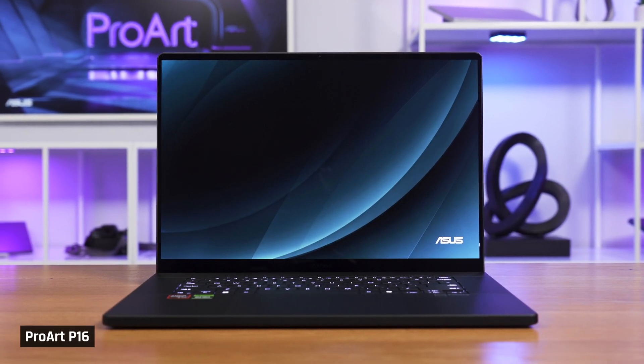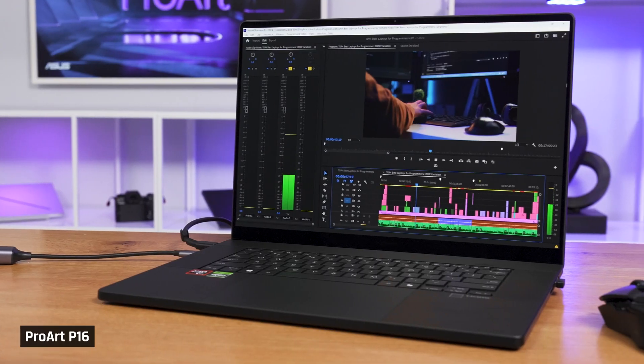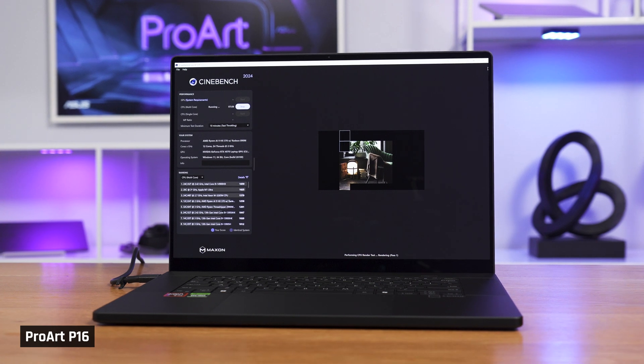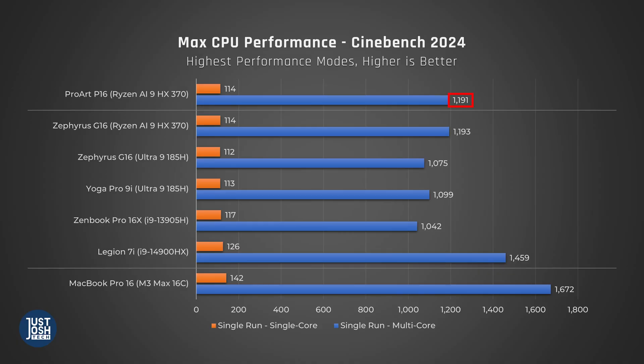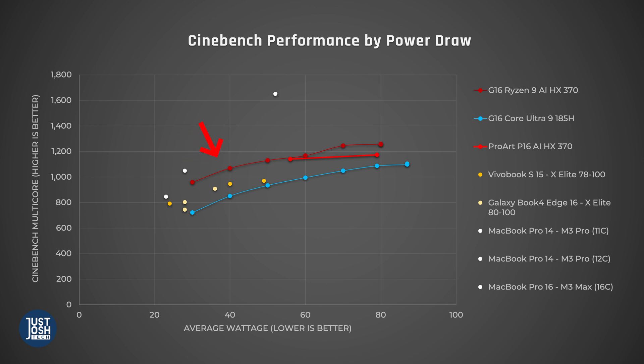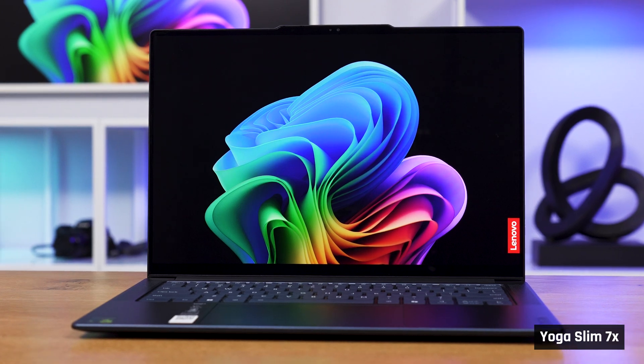The ProArt P16 includes AMD's latest Zen 5 HX processor. This gives you very strong performance for professional applications. But what's special about this chip is it draws less power than laptops with competing processors from Intel. In Cinebench, which tests the processor when maxed out, this laptop actually beats many Intel laptops that draw significantly more power. In fact, compared to all other processors for high-powered Windows laptops, this Zen 5 CPU delivers the most performance per watt that we've ever seen — and that includes the much-hyped ones from Qualcomm found in smaller, less powerful devices.